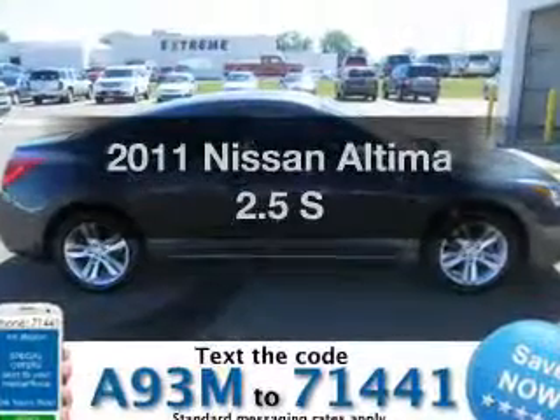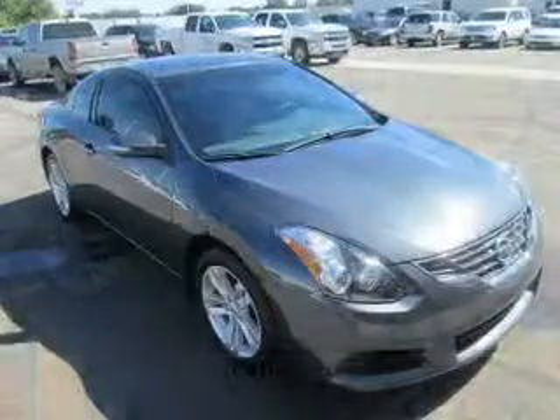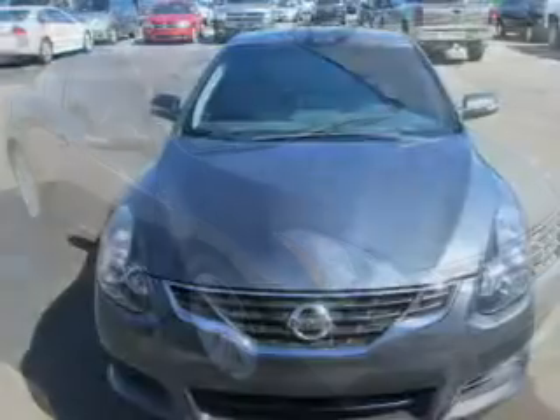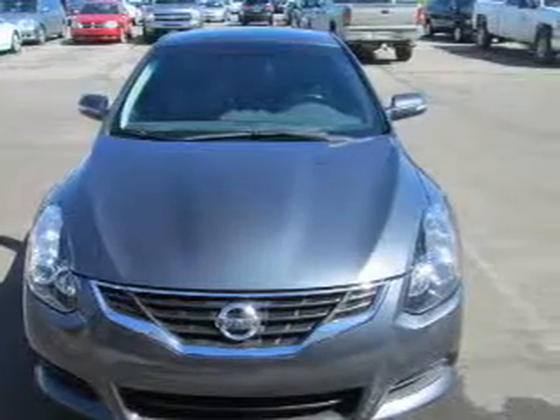Get noticed in this 2011 Nissan Altima. If you're looking for an automobile with great attributes, look no further. The powertrain includes front wheel drive with an efficient four-cylinder engine connected to a smooth-shifting automatic transmission.